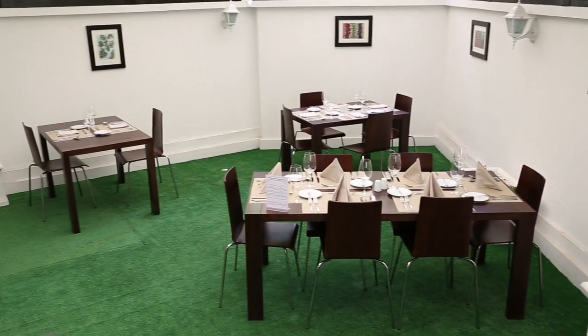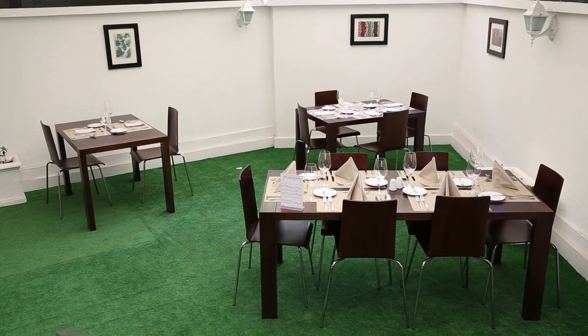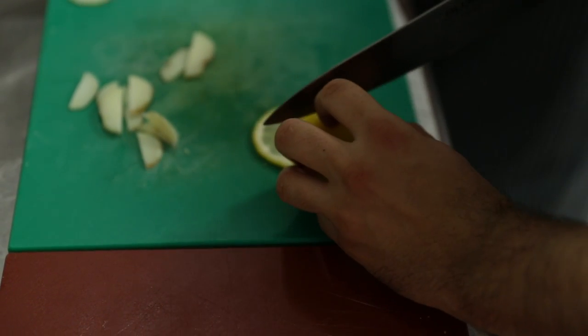From here they move on to internships and to become executive chefs around the world. Welcome to Talens Restaurant. My name is Roman Villarreal. I am from Mexico. I'm the head chef instructor here.